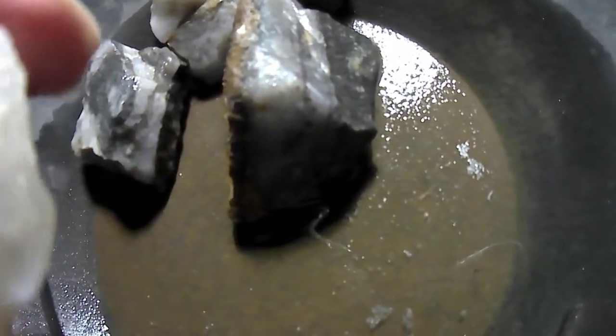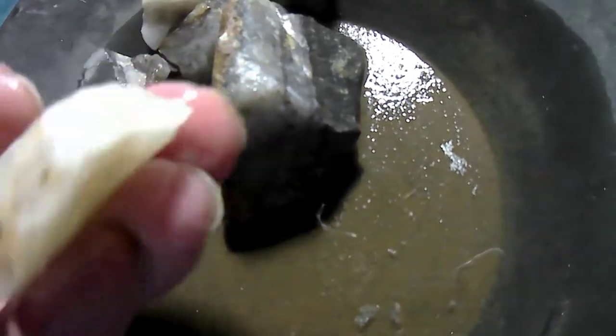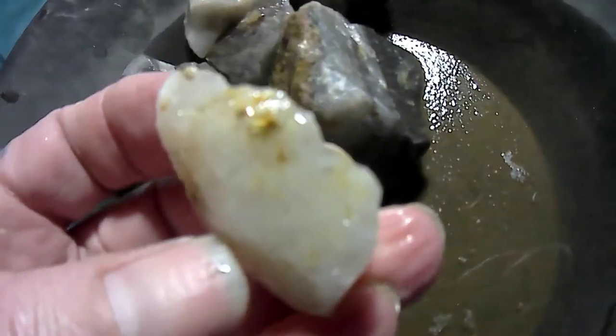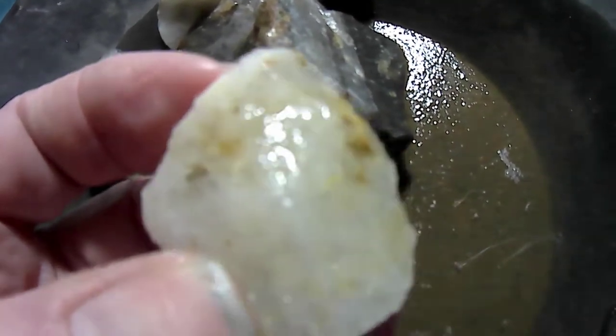Look at that — hell of some gold in this one. There she is. Look at that little piece of rust. That's really nice when I get into that one. And that's probably all that's in there.